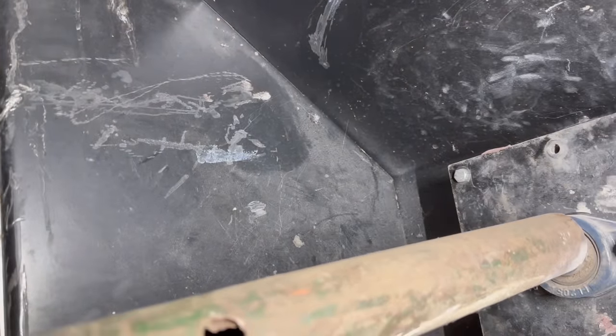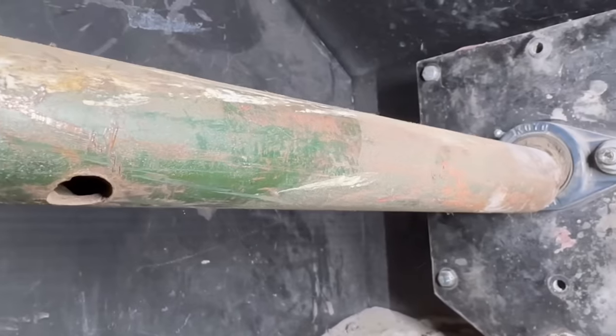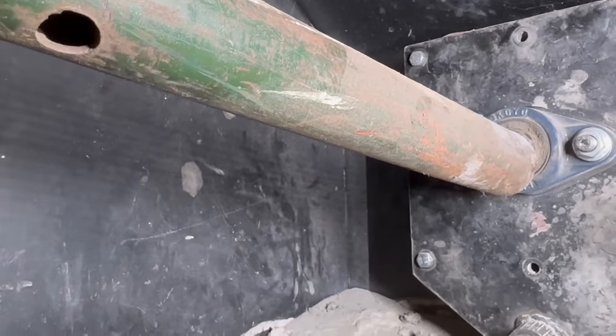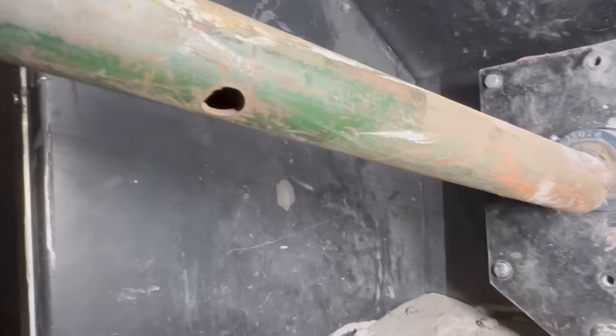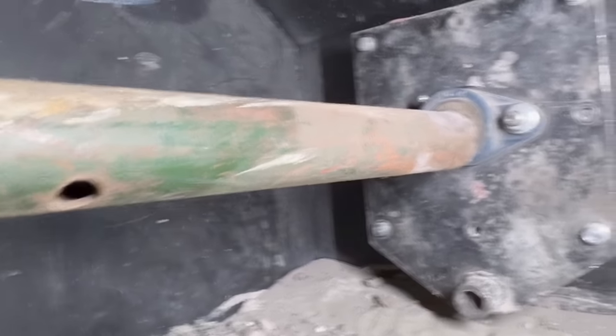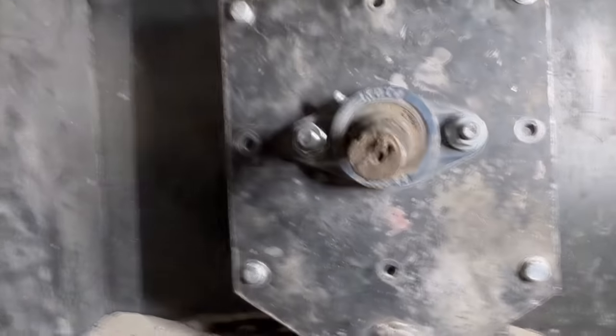We take the tube off to see if it's done, but it's still bent. We might have to turn it the other way and lift up because we're hitting the floor with the tube. We push it up and it looks a lot better, but it could probably go a bit more.